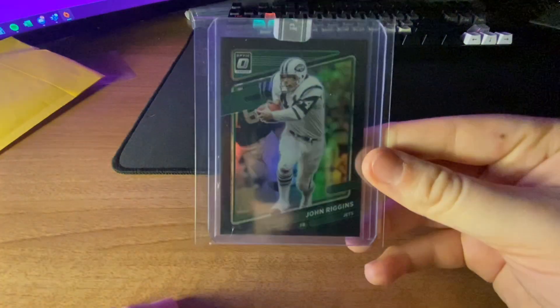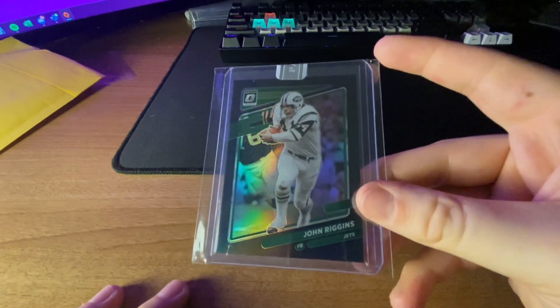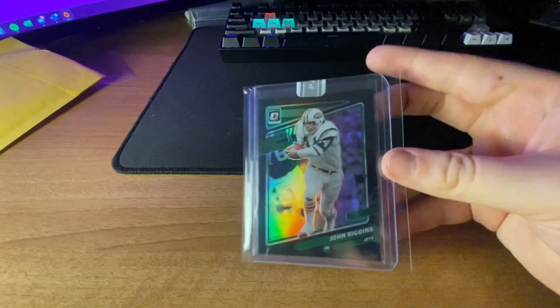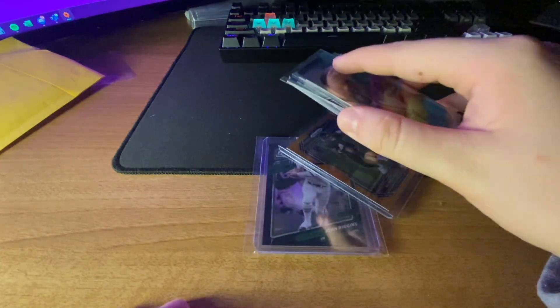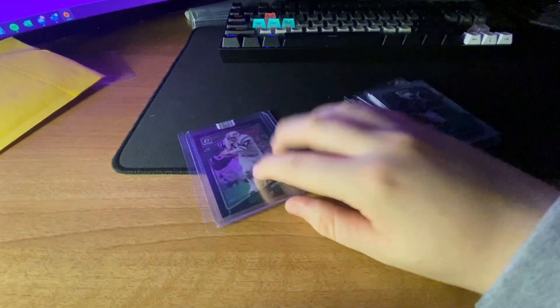I personally think that black /101s sell for more than the gold vinyl ones, but either way it's a cool card. Pretty good condition — I'm probably not gonna grade it. He's in a weird uniform; usually when I think of him I think Redskins, or Football Team, or Commanders I guess.